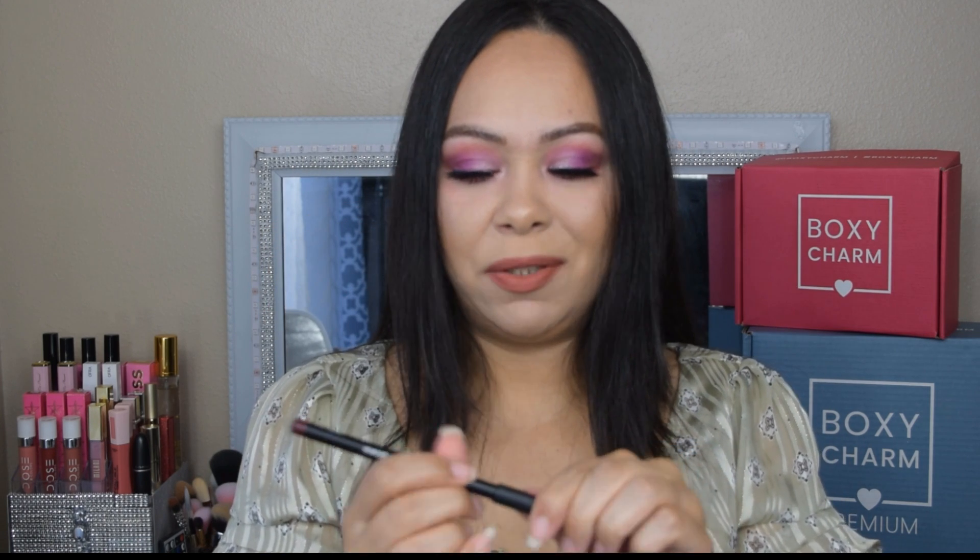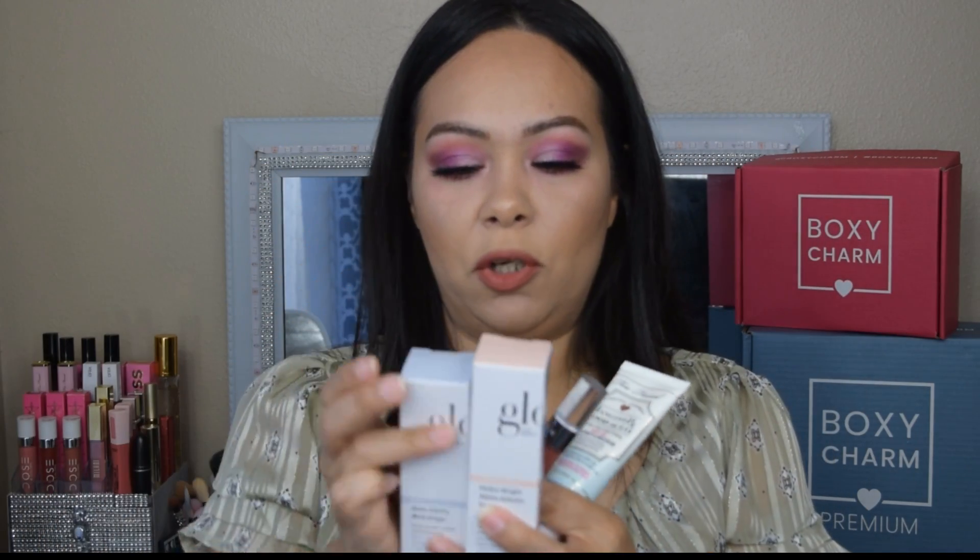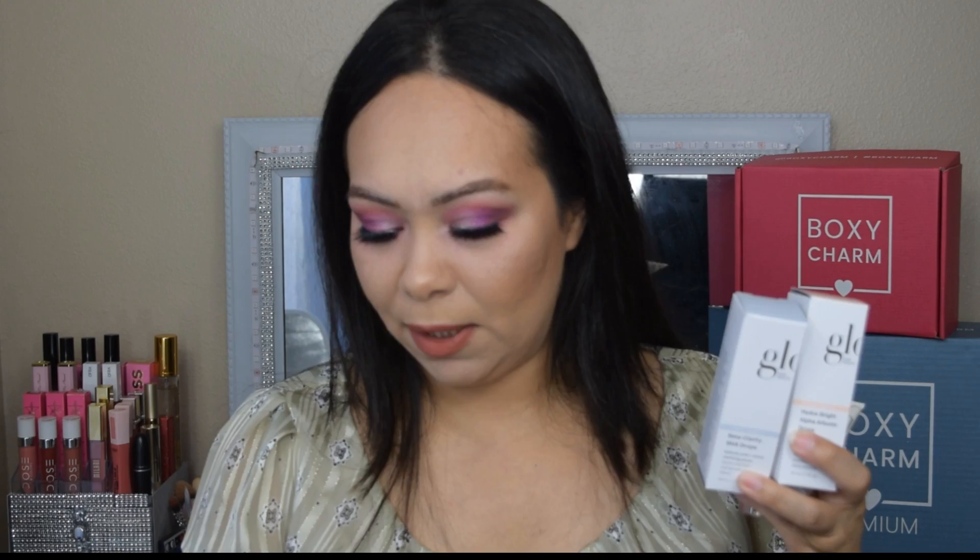The last item is from Hourglass — a RIP Lip Liner retailing for $16. It gives a demi-matte payoff. This is a really dark shade and I don't think I'm going to keep it since I have so many lip liners. I'll be giving this one away in my giveaway. So is the premium box worth $196? I'm halfway impressed. The moisturizer and the Alpha Arbutin drops are things I'm excited about, and the brushes I need to test further. But if you don't like skincare, this box might disappoint — it leans more skincare than makeup.